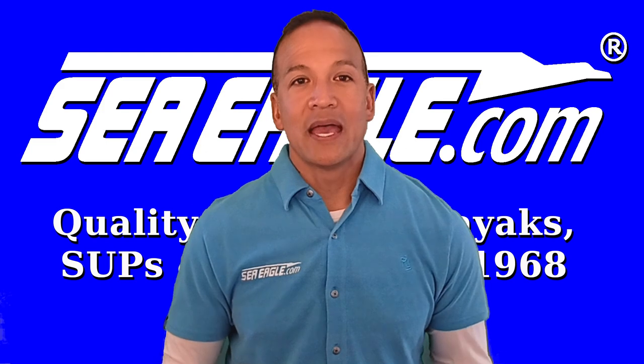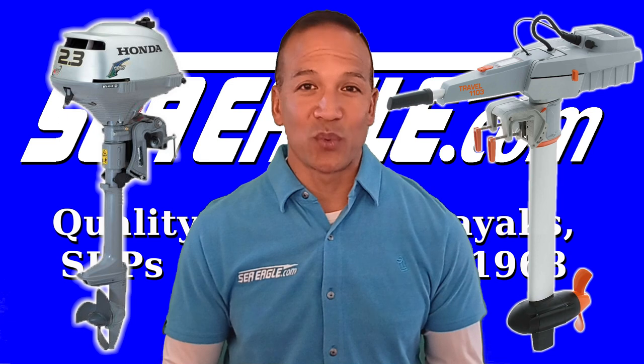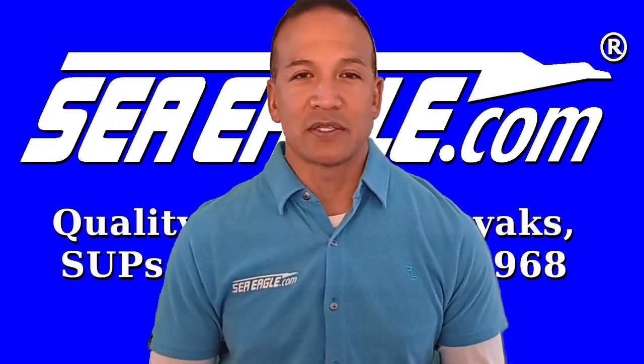For starters, many people ask which technology is better — gas or electric — but that really depends on what you're trying to achieve. Let's begin with the pros and the cons of each motor.